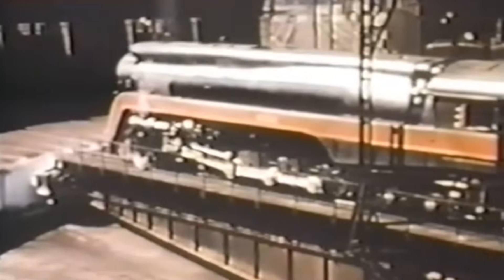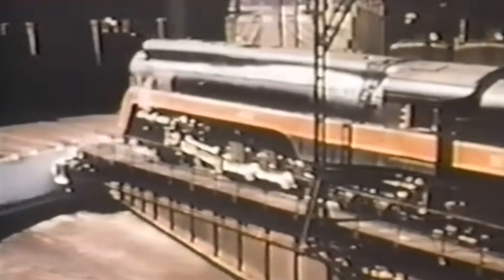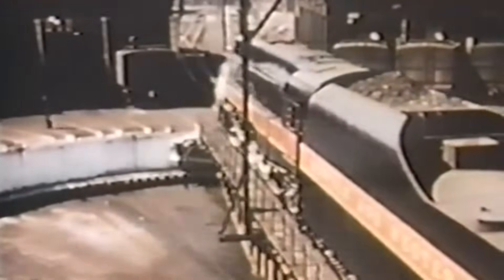On April 8th she ran the Virginian round trip excursion, and the next day's Charlotte Special round trip excursion from Spencer to Charlotte in the morning, and a second round trip, the Piedmont Limited, from Spencer to Greensboro in the afternoon. Afterwards 611 took part in the museum's 100 Years of American Steam event. After that event she re-ran two round trip excursions, the Roanoker again and the Cavalier.